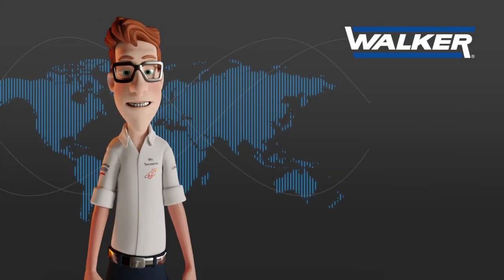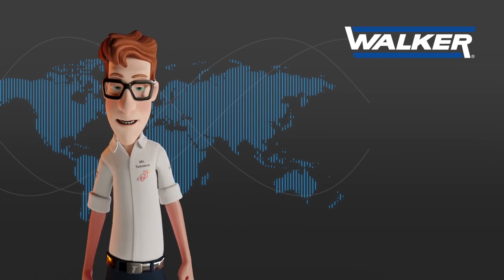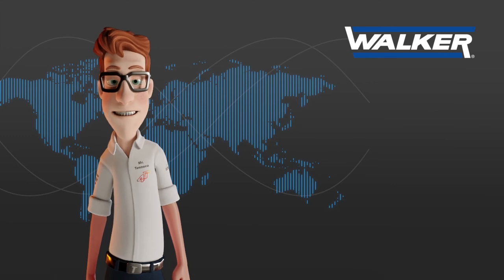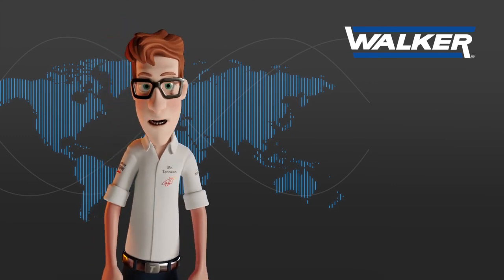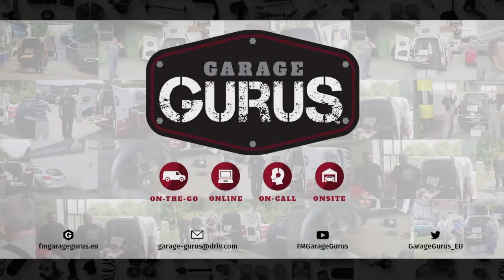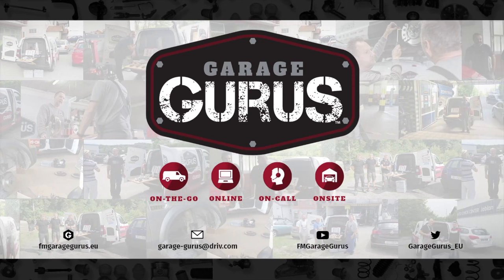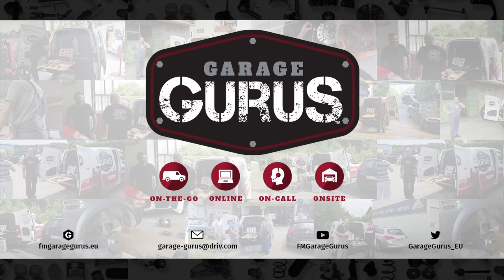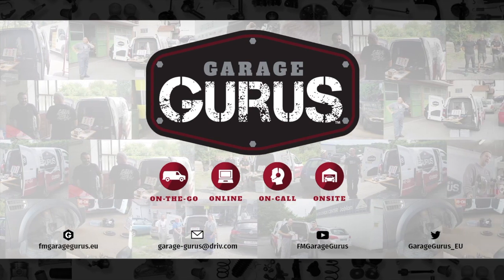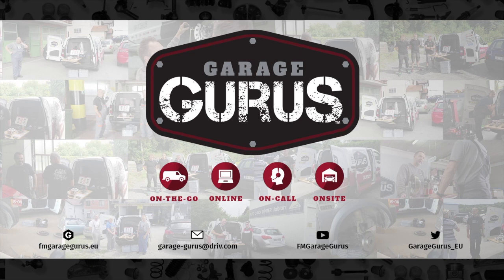I hope you found this video interesting and that it has allowed you to better understand the different procedures necessary to make a good diagnosis of DPF systems and their components. We are Garage Gurus — join our community, follow us on social media, and thanks for watching. The video description contains all the relevant links. Don't hesitate to like, subscribe, and be notified when we post new content. Also, check out our Garage Gurus online course catalogue.